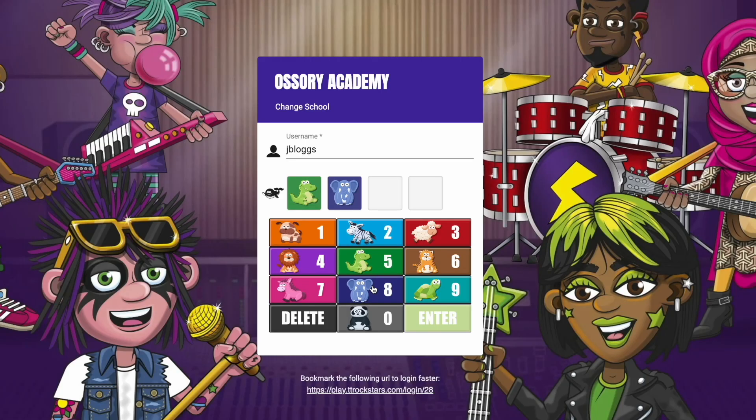Number one: unique passwords. Make sure that every child has set their own unique password that's not easy for other children to guess. You can use animal pins for the younger children who may struggle to remember them.